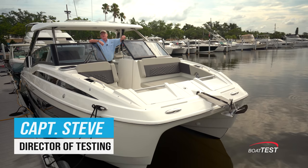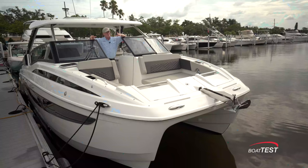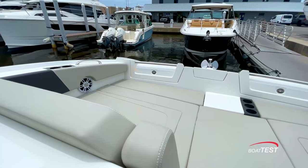Hi, Captain Steve from BoatTest.com. Today I'm going to conduct a features inspection and performance evaluation of an all-new boat from Aquila, the 32S. S is for sport — an excellent day boat and weekender, but it's an Aquila, so it's so much more than the sum of its parts. Let me show you what I mean.